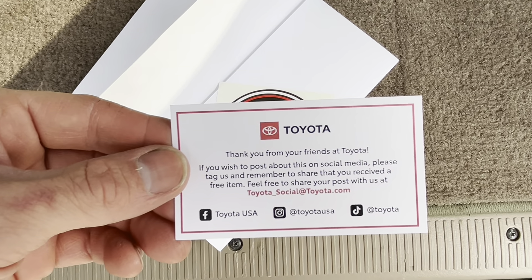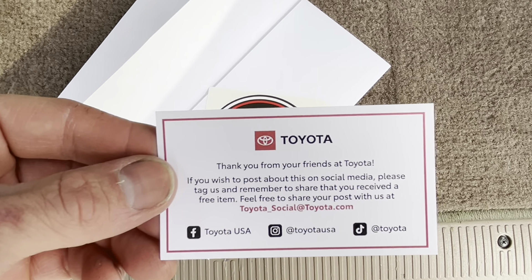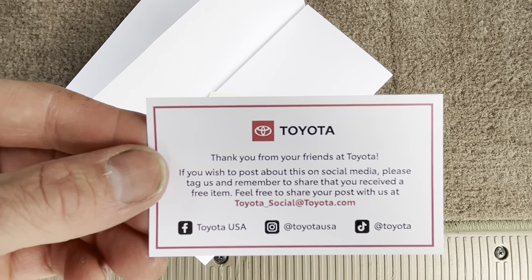And this card says: 'Toyota — thank you from your friends at Toyota. If you wish to post about this on social media, please tag us, and remember to share that you received a free item. Feel free to share your post with us at toyotasocial@toyota.com.'